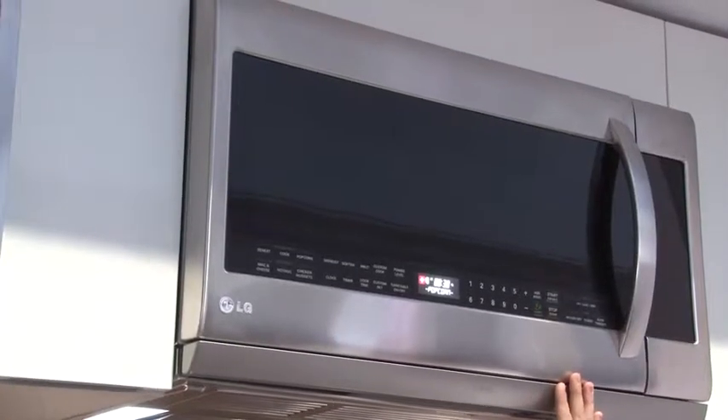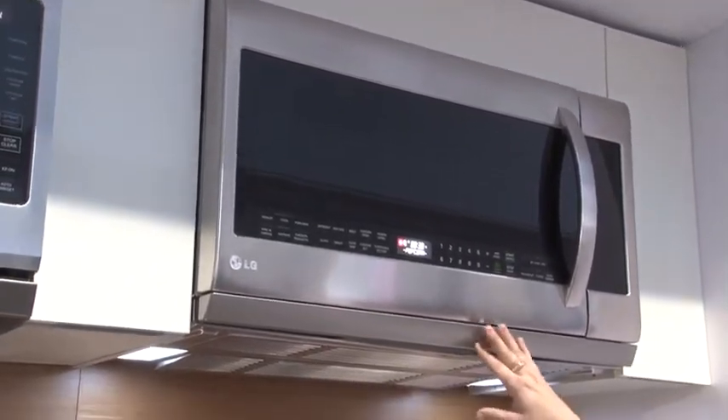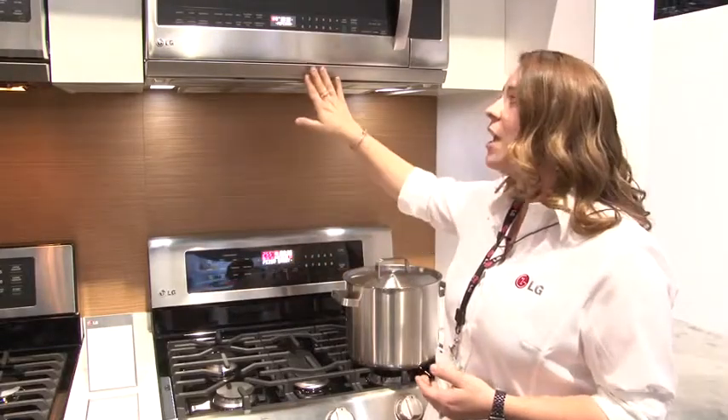Above this we can see our over-the-range microwave, where we're going to introduce something a little bit new, building off of a past technology in our Extend Vent, which allows the vent to literally extend, covering more of the cooktop surface — therefore pulling in more smoke, odor, and grease as consumers are cooking.